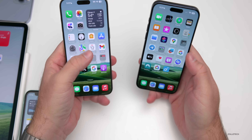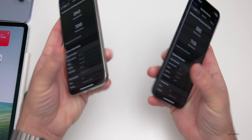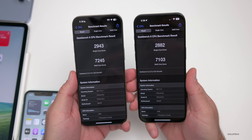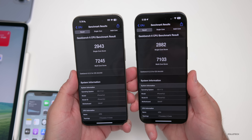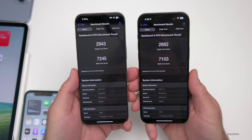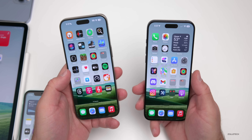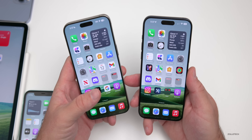Running benchmarks: iOS 17.3 beta 3 scored 2,882 single-core and 7,103 multi-core, compared to 2,943 and 7,245 respectively on iOS 17.2.1. The public version scores slightly higher, but that's likely because the beta is still processing things in the background. Running it for a few more days would probably bring the scores closer together.